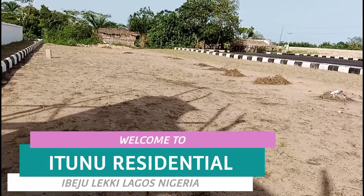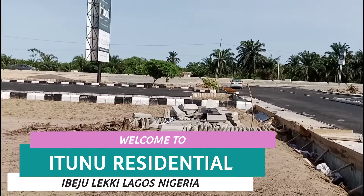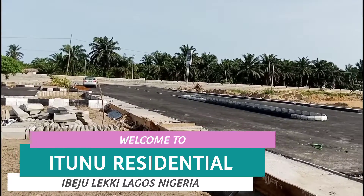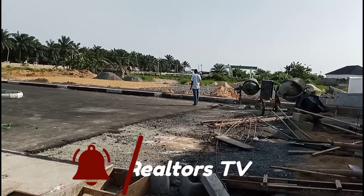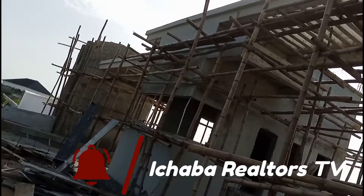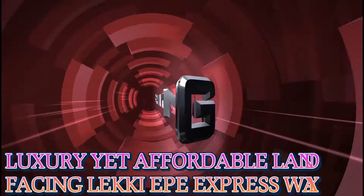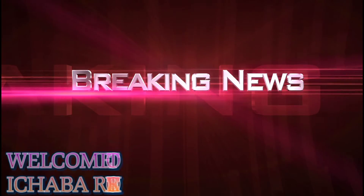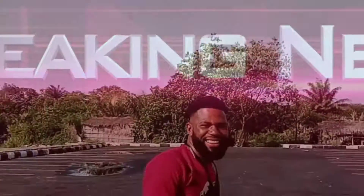This is the green area and then over there is the car park you have seen. Take a look at Leki Epe Expressway over there. And then the basketball court is coming from that park. That's my client you have seen over there and then here is the giant gatehouse. Guys, subscribe!